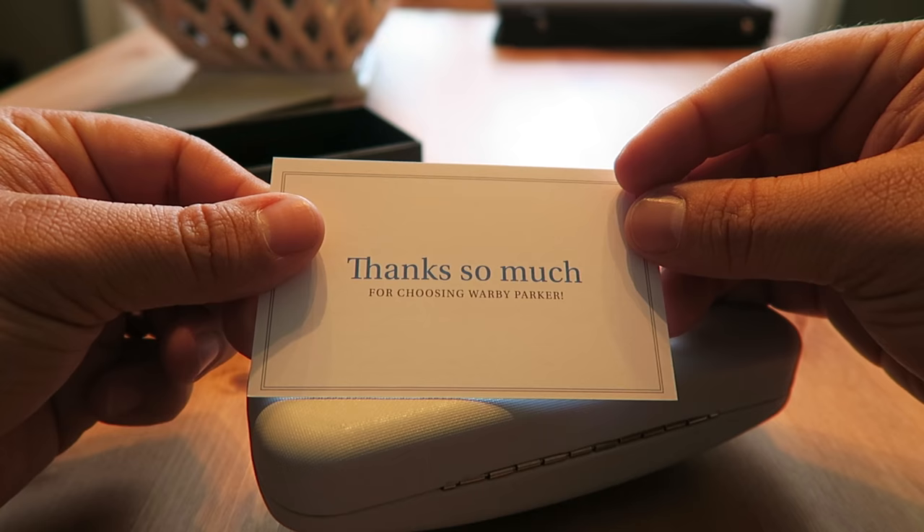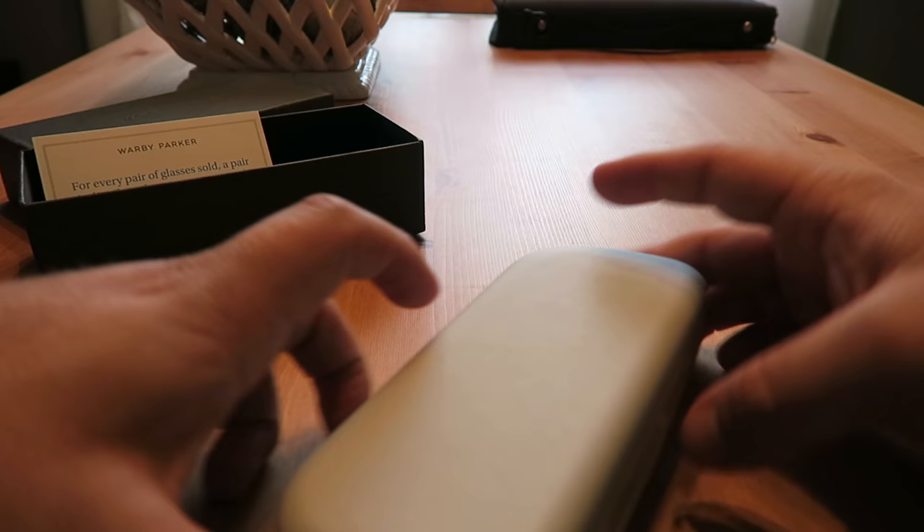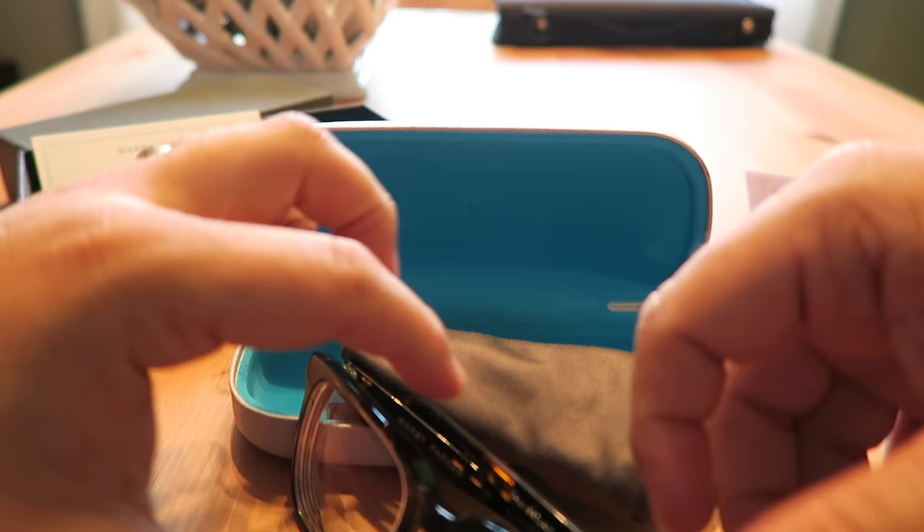So, thanks so much for choosing Warby Parker. For every pair of glasses sold, a pair is distributed to someone in need — that's pretty awesome. 'We want you to love your glasses as much as we do.' Pretty cool. All right, so here is the box and the frames. I'm a very big fan.